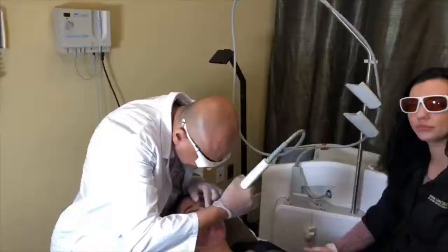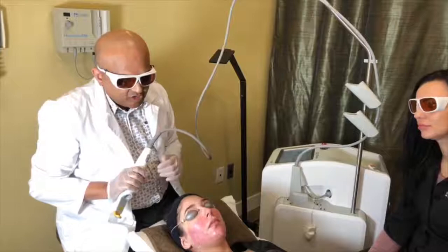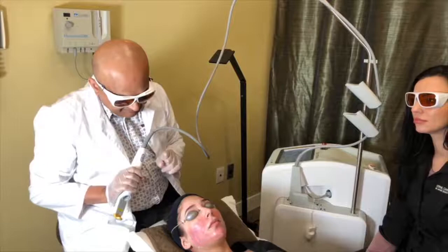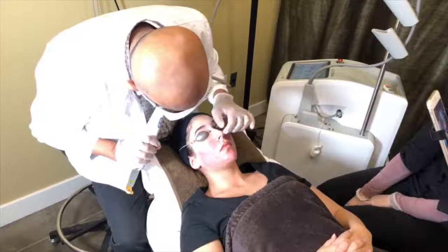Is this also good for rosacea? Yes, this is great for rosacea. A lot of people come in for rosacea and also have prominent underlying red vessels, and this takes care of both. You can see a couple of red vessels here on Helena's nose that I'm going to treat now.